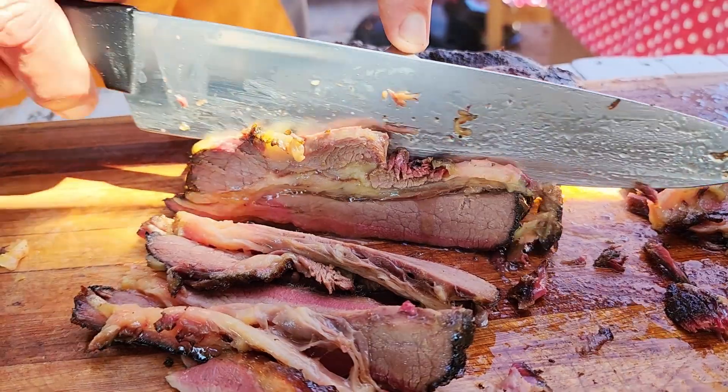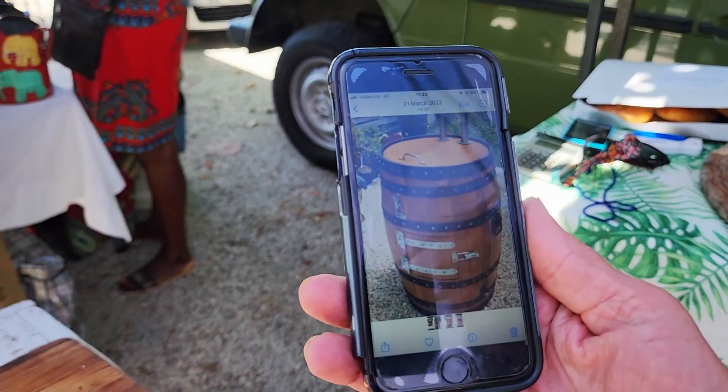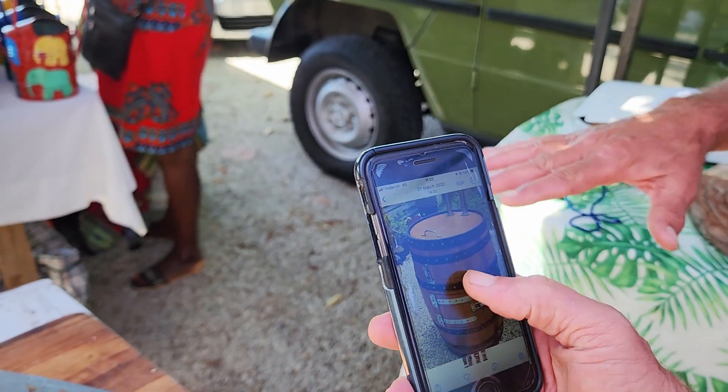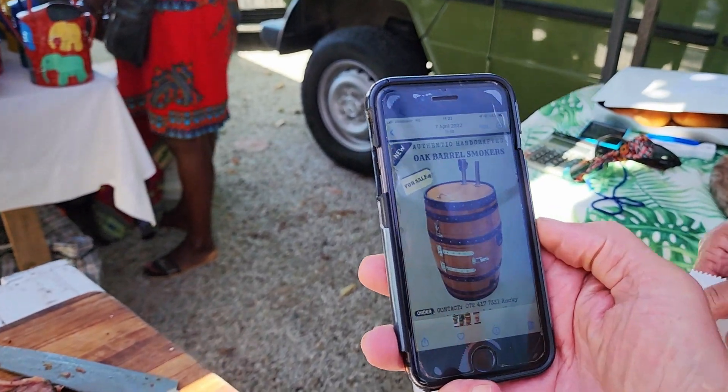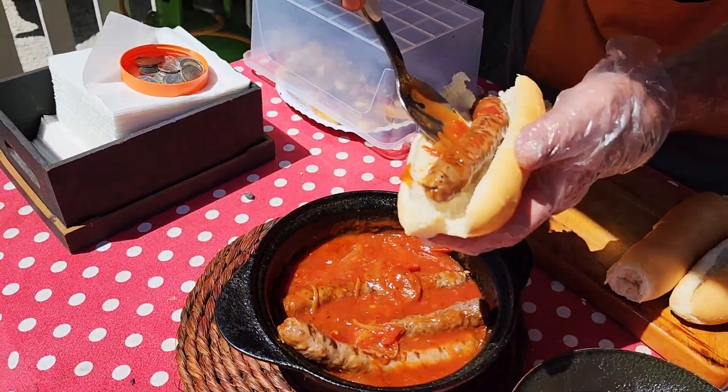Complete food porn - beautiful! The Jack Daniel's barrel is what they actually smoke in - a proper full-size barrel. They're also making boerewors rolls. Look at the sauce around that one - classic.